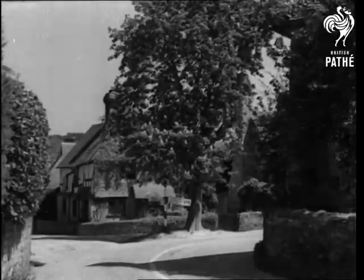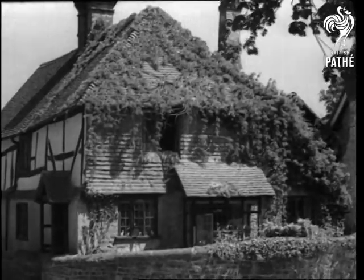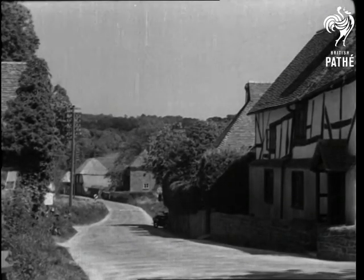Let's follow the muse deep into the heart of beautiful Sussex, to the old world village of Fittleworth, with its unspoiled beauty and its cottages made of dreams come true.